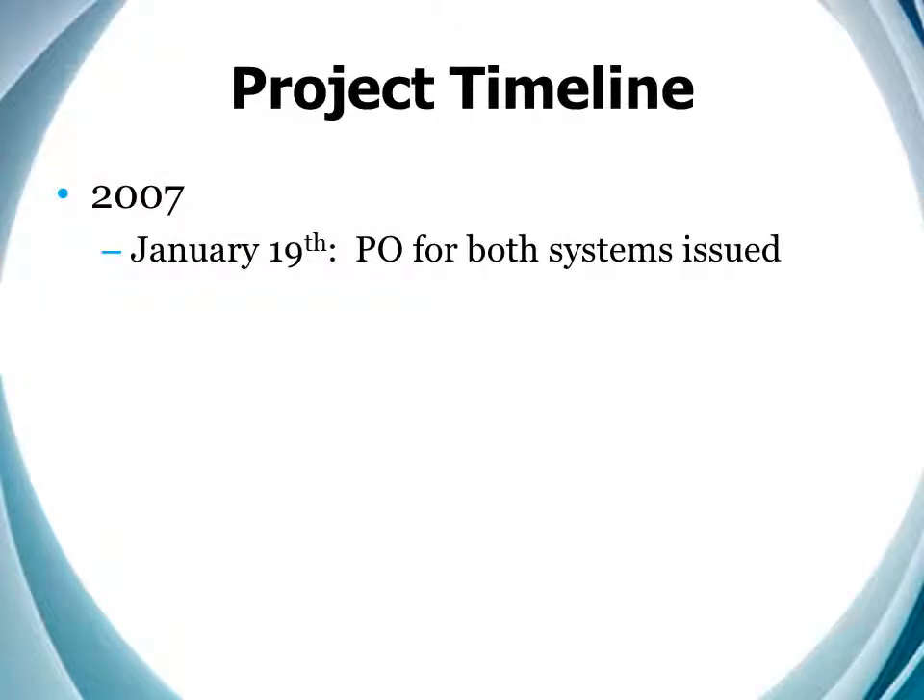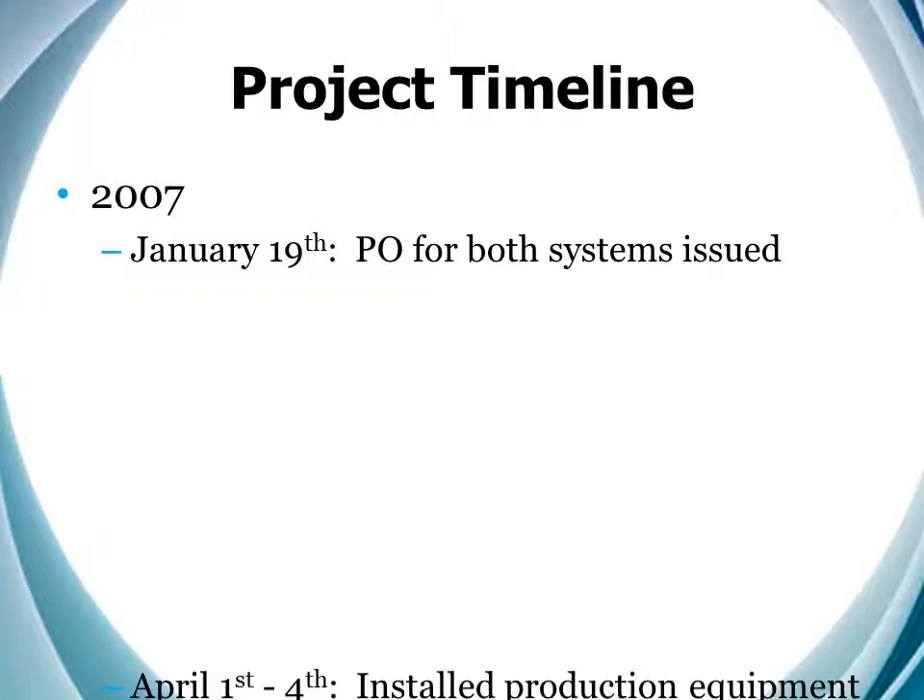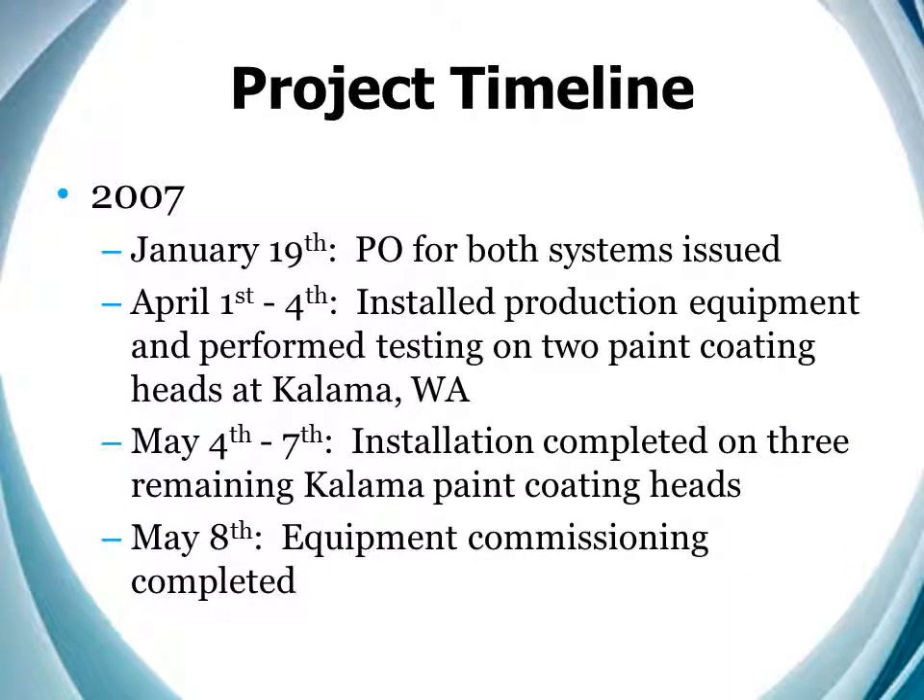Then we at SCS had to build and deliver the equipment, and the Kalama and Rancho teams had to get their facilities ready for the install. We started on April 1st at Kalama, and by the 8th of May, both facilities were up and running.